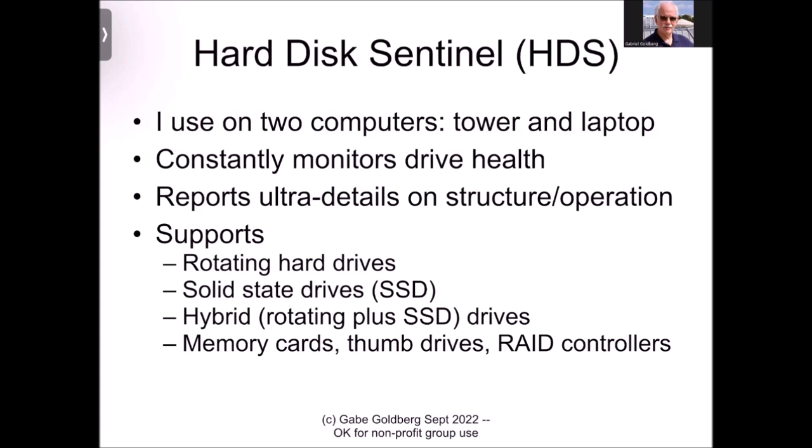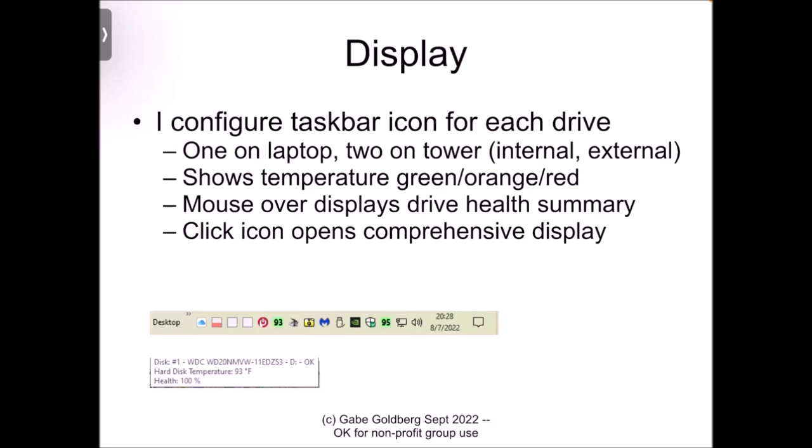It can report ultra-detailed information on the structure and operation of hard drives and SSDs. It supports rotating memory, solid-state drives, hybrid drives — which are rotating memory plus an SSD cache — memory cards, thumb drives, and even RAID controllers. I'll go through several slides showing the display. I have it configured and you can see the taskbar notification area down at the bottom of this slide, from my desktop system.